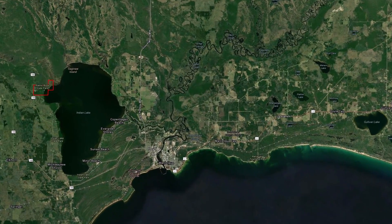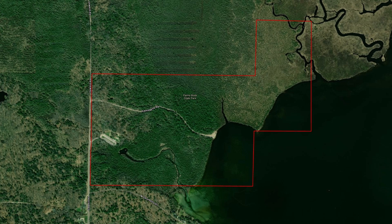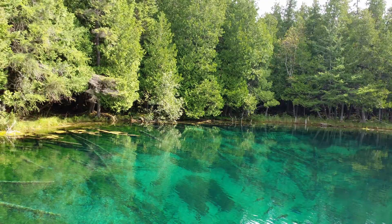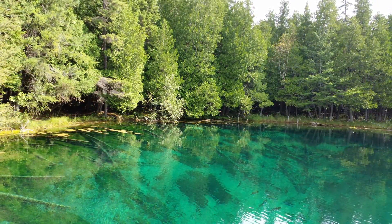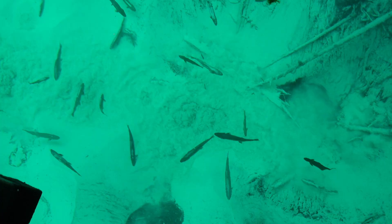The first stop on our trip has not only some of the best exposure of the unique geology of the East Upper Peninsula, but also some of the clearest waters in Michigan. At Palms Book State Park, you can visit Kichitikipi, also known as the Big Spring. This is Michigan's largest spring, at 200 feet across and 40 feet deep.